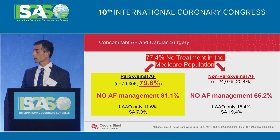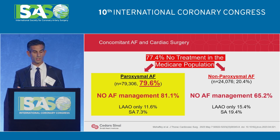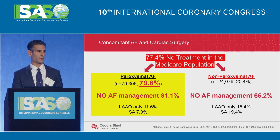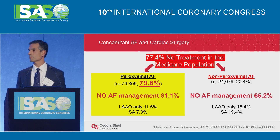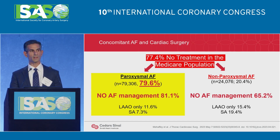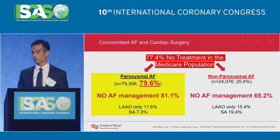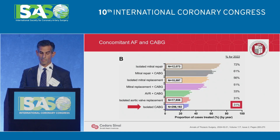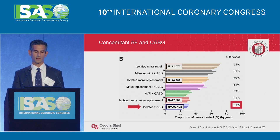As you just heard from Dr. Lyons, when you look at the Medicare population — a recent study of about 100,000 Medicare patients from the US — about 80% of patients that surgeons take to the operating room with a diagnosis of atrial fibrillation only have paroxysmal atrial fibrillation. Unfortunately, most of these patients still are not treated. Only about 20% are treated: roughly half with an LAA and about half with a surgical ablation.